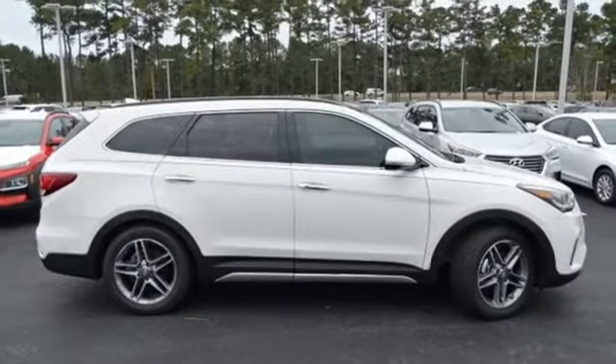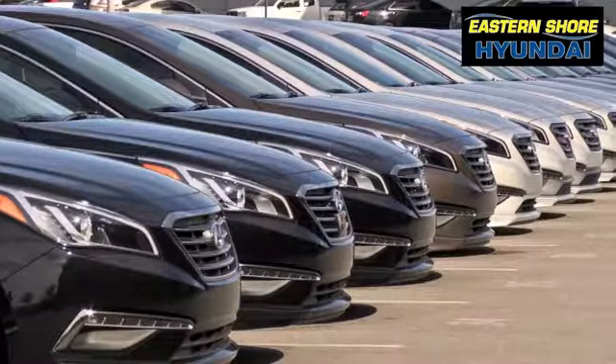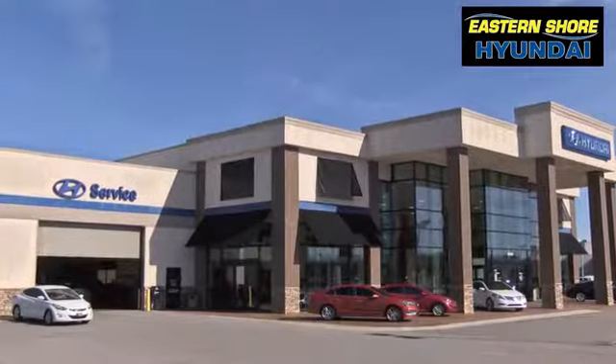Stop in for a test drive and make it yours today. Come see the selection at Eastern Shore Hyundai today.